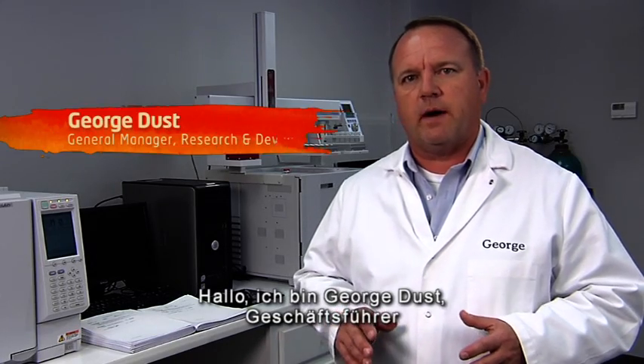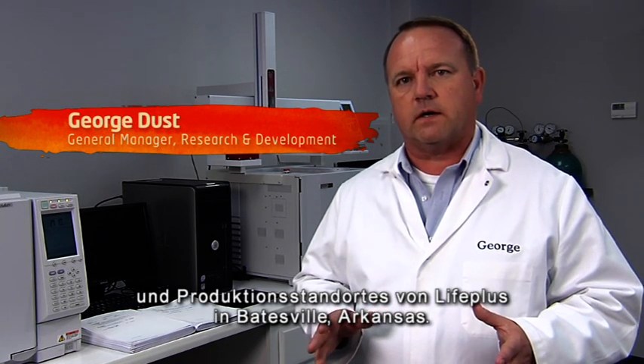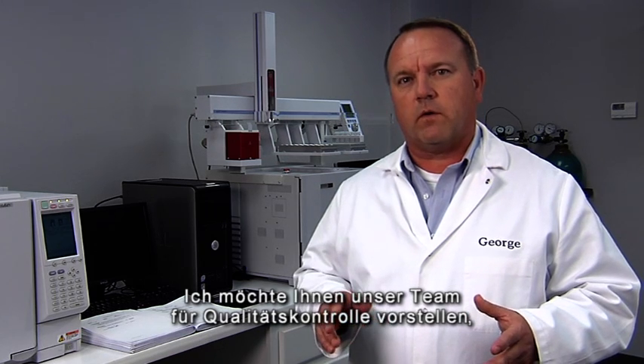Hello, I'm George Dust and I'm General Manager of Life Plus' Research and Development and Manufacturing Facility here in Batesville, Arkansas. I'd like to talk to you a little bit about our Quality Control Group, the heart and soul of our operation.